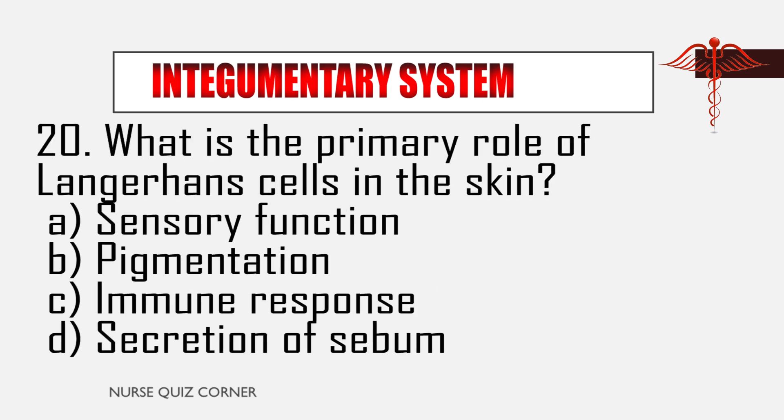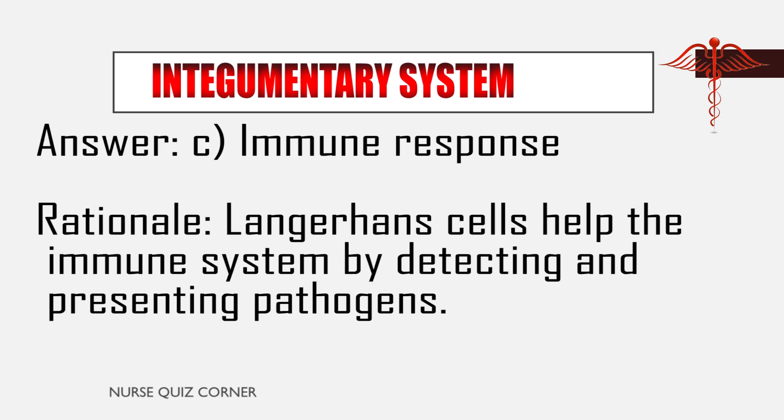Question 20: What is the primary role of Langerhans cells in the skin? A. Sensory function, B. Pigmentation, C. Immune response, D. Secretion of sebum. Answer: C. Immune response. Rationale: Langerhans cells help the immune system by detecting and presenting pathogens.